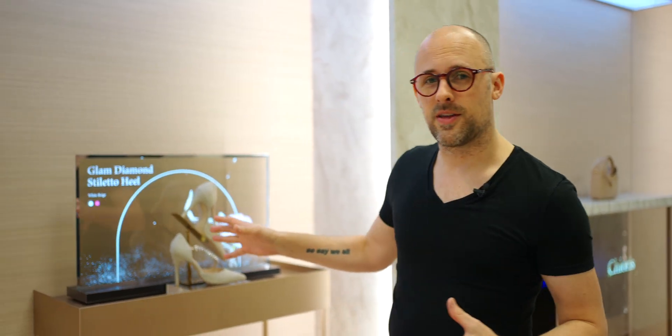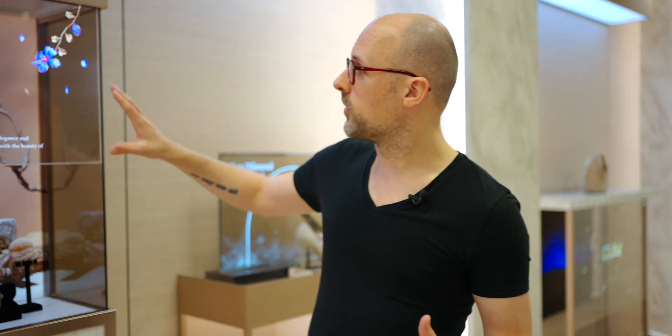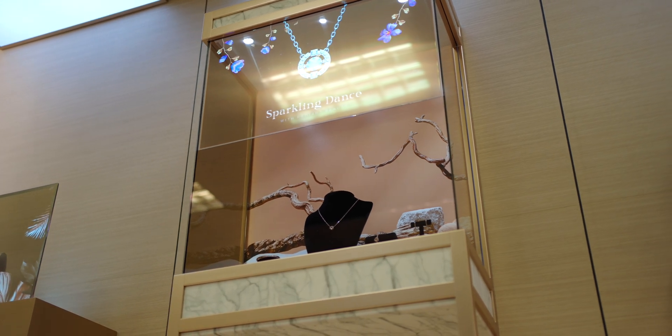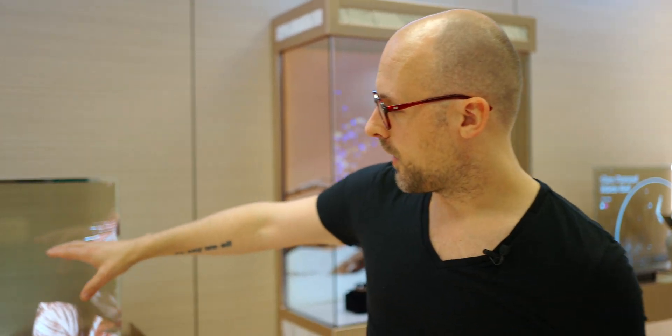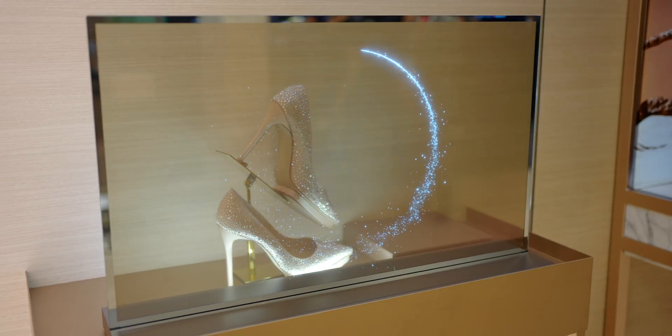Perhaps LG's most interesting innovation are these transparent OLEDs. You're probably not going to want one in your home, but for businesses this is really cool — you could start seeing this in malls or local shops. You've got your transparent OLED that can show off what the product looks like while you can see the physical product behind it. This is a great representation of how the OLED actually circles around the shoes to draw attention to them when you're in the store.